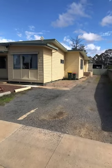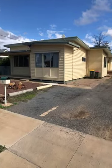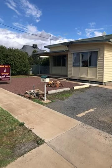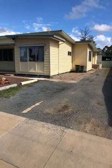Today's video is 14 McCracken Avenue, Donald, on the market with Northwest Real Estate for $139,000. It's a three-bedroom, one-bathroom house with two car spaces, set on about 2,000 square metres of land opposite the side of the hospital. Let's go and have a look inside.